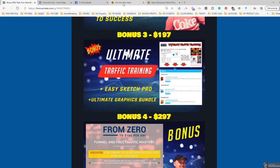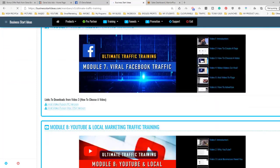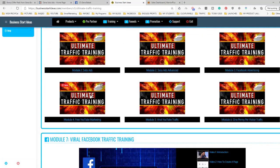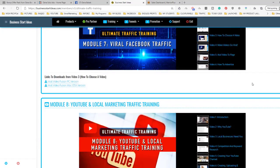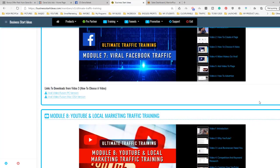Bonus number three is ultimate traffic training. This is another epic bonus — you'll get access to a special membership website where you get access to ultimate traffic training, Easy Sketch Pro video animation software, and the ultimate graphic bundle. The ultimate traffic training allows you to learn almost everything you need to know about traffic. As you can see, it covers different modules about solo ads, Facebook advertising, how to be profitable with YouTube traffic, YouTube marketing, viral traffic from YouTube, how to get very cheap clicks, and also Instagram, YouTube, and more.